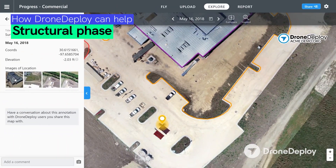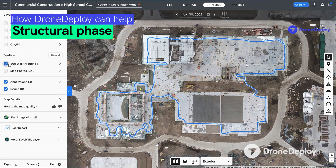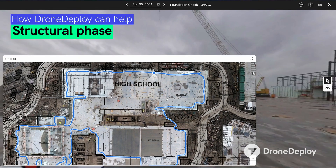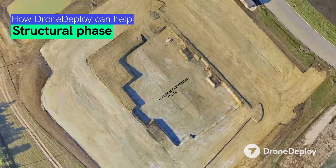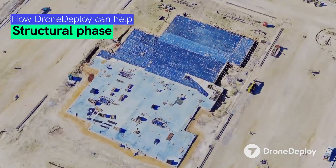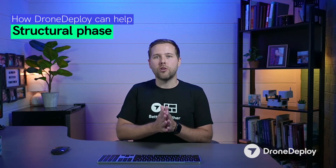Putting those video walks and panos on top of these aerial maps is going to give you so much more context into what is going on before you click on that video walk. Not only are you going to add video walks and panos on top of these areas, you're going to be able to do overlays to really see what's going on before you click into the media that's down on the ground. You're going to see a lot of value in the structure as it goes up with pre-pour documentation, giving you access to all this information on your structural phase of the job.